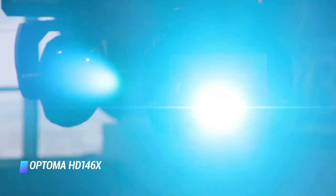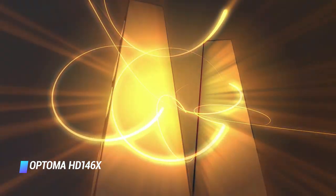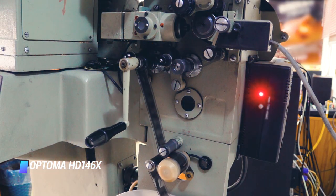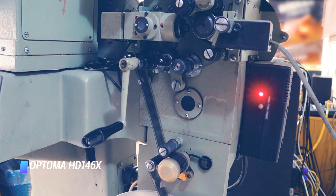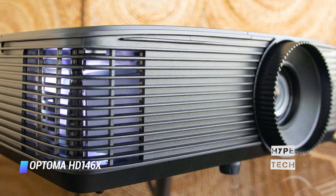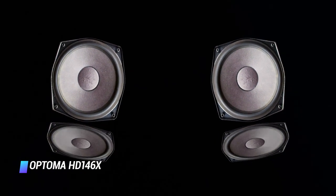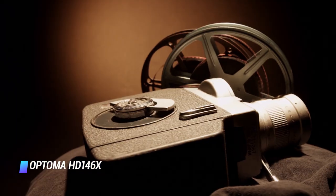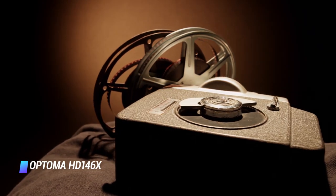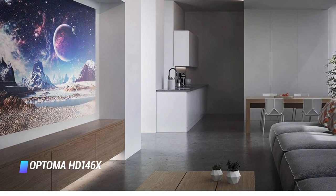The HD 146X offers a nice contrast that produces a punchy image. The built-in 3-watt speaker is not loud, but the fan is loud — at maximum volume, you can still hear the fan if the projector is near your head. If this projector is for your bedroom the speaker will be fine, but if you're doing a movie night with friends or have loud street noise, I'd recommend external speakers, which you can hook up through the 3.5mm audio output. If you're watching in a dark room with external speakers, the HD 146X will offer a great image at a price you can't beat for its quality.